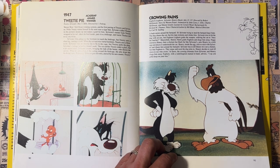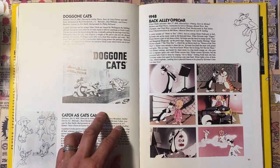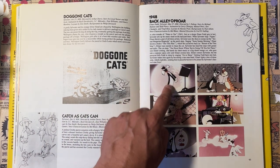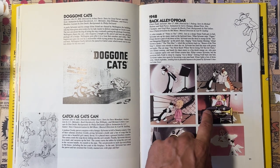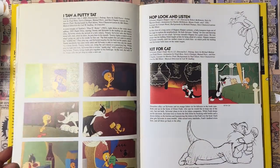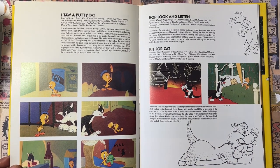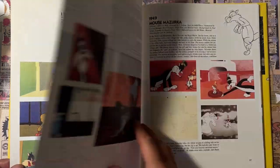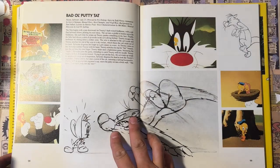Robert McKimson might not be as popular as Fritz Freleng, Chuck Jones, or Tex Avery, but I think he did most of the Foghorn Leghorns and I think he's just fantastic. 'Doggone Cats' — look at the little model sheets in there. It's great to sit here and stare at some of these screenshots — you can really get a sense of the composition, the background, study them. Great to look at the color and how the characters worked with the color. Goes through little screenshots of all the episodes, so it's really thorough.